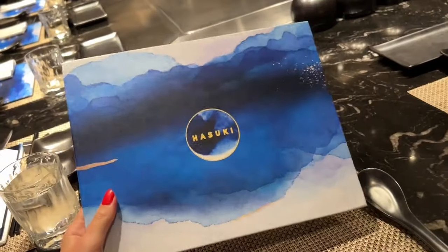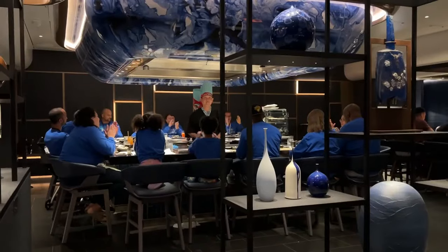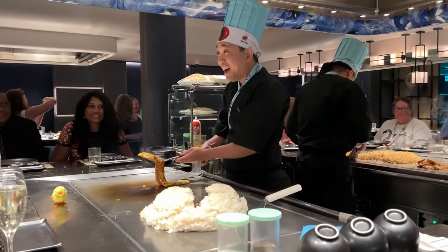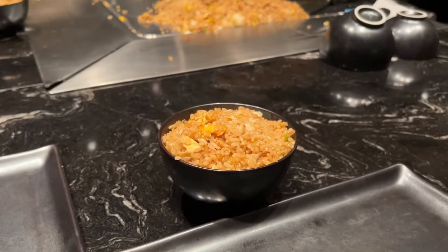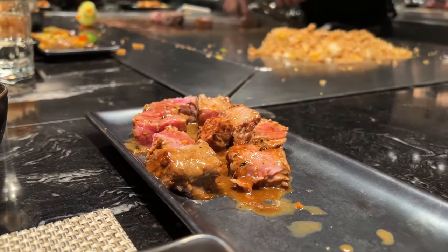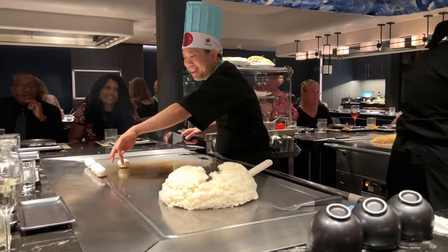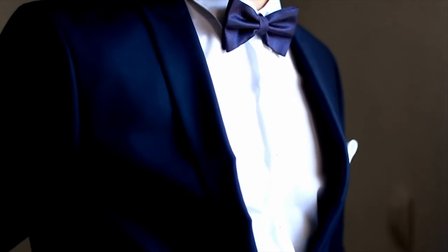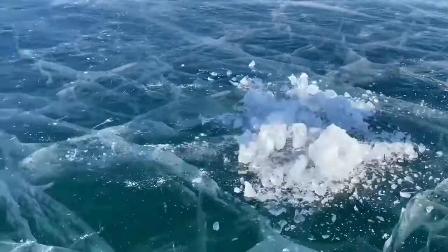Hasuki is particularly popular so make sure you book as soon as possible. Our meal started with the chef preparing a massive pile of fried rice, then cooking steak, chicken, tofu and seafood. While the food was being cooked we were given salad, soup and edamame beans to eat. Our chef was so funny — singing songs and cracking jokes, getting everybody involved. It felt more like a show than a meal, with a plate of food at the end. The atmosphere was great, bringing us together as a group. A lot of cruise lines have strict dress codes but Norwegian don't, and I love that.